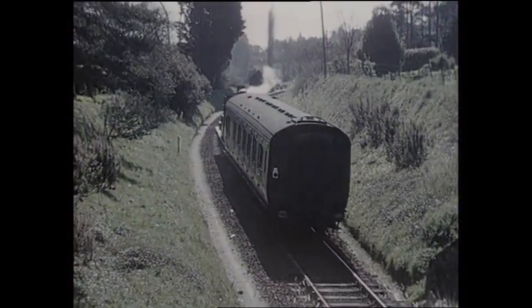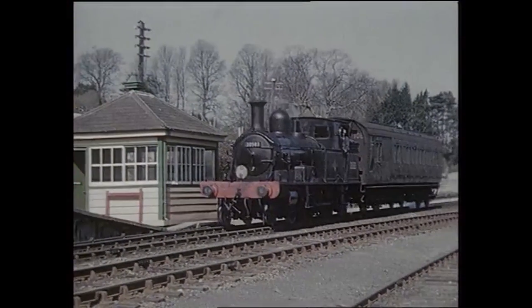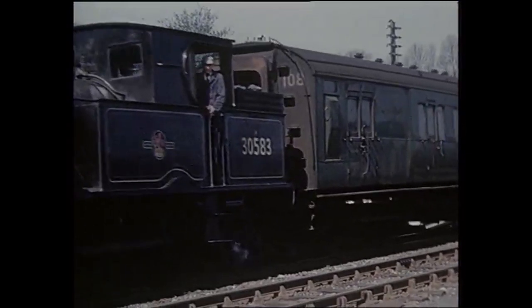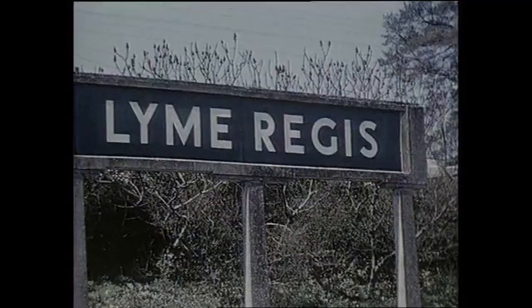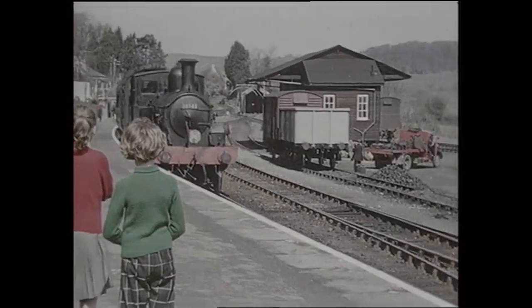As the train arrives at Lyme Regis, it can be seen that the single coach which forms the train bears the number 108 on the end — this was its set number. The Southern Region and its forebears kept its carriages in fixed formation sets of up to ten coaches and allocated them to specific services. These were given set numbers, and this system even applied to single coaches where the requirements of the service only required one coach.